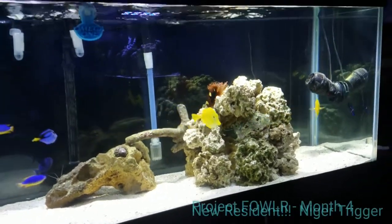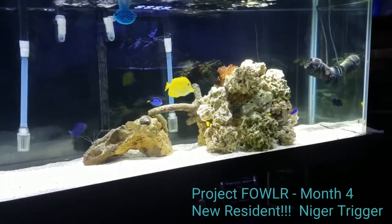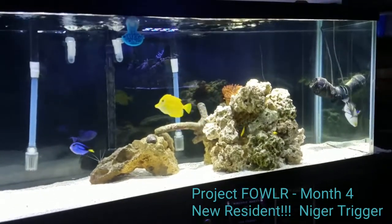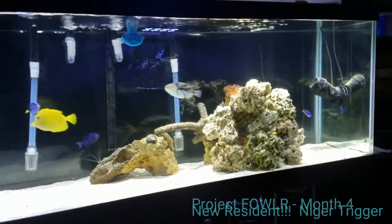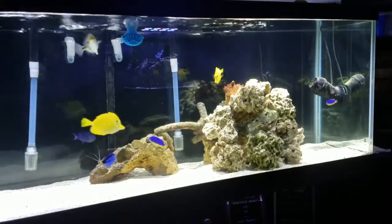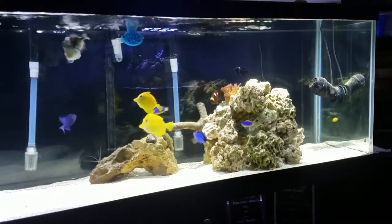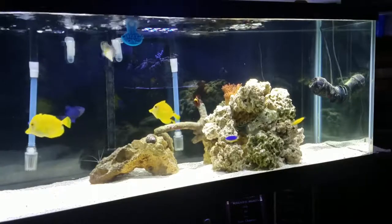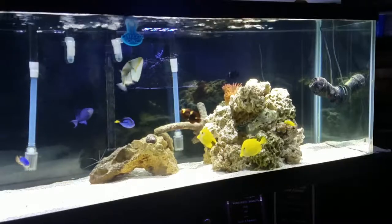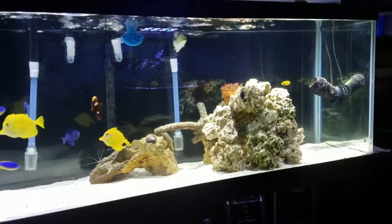What's up guys, this is Sean here. I just wanted to film a quick update to introduce a new resident to Project Fowler. I want to give a shout out to Amanda and Rick at Rick's Fish and Pet Supply out in Frederick. I was out there a couple days ago looking for a filefish, which I'll talk about later, and I took a look at this Niger trigger that Amanda showed me and I fell in love right away.